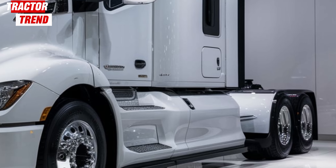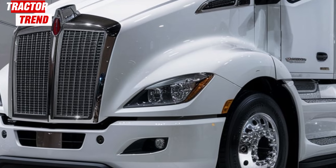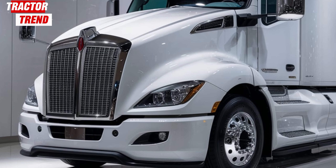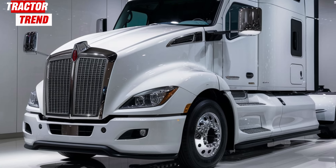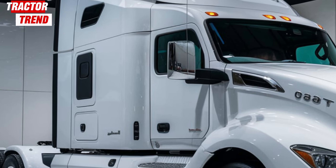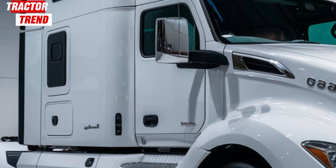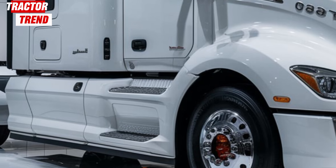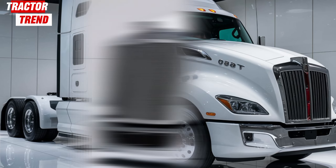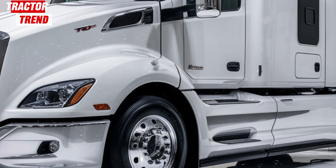What about fuel efficiency? With rising fuel costs, this is a big concern for many truckers and fleet operators. The 2025 Kenworth T680 features the latest in fuel saving technology. From its aerodynamic design to its optimized engine performance, everything is geared toward minimizing fuel consumption. Add to that Kenworth's predictive cruise control, which uses GPS data to anticipate road conditions and adjust speed for optimal efficiency, and you've got a truck that's designed to save you money in the long run.